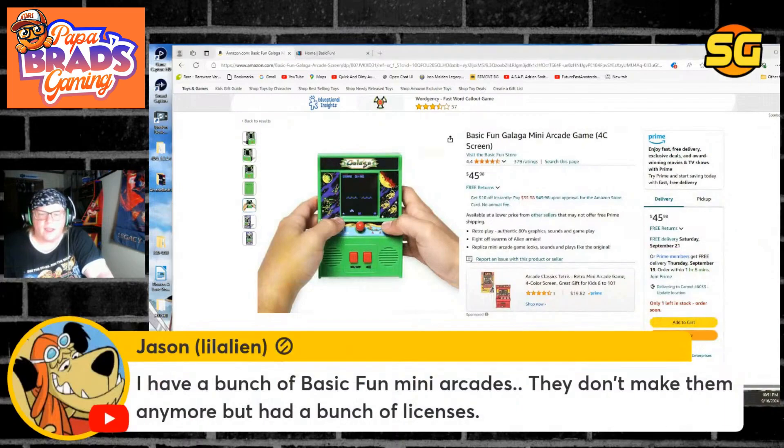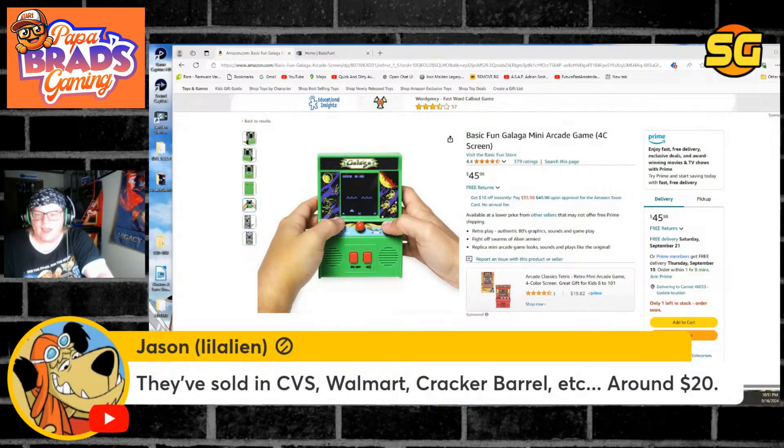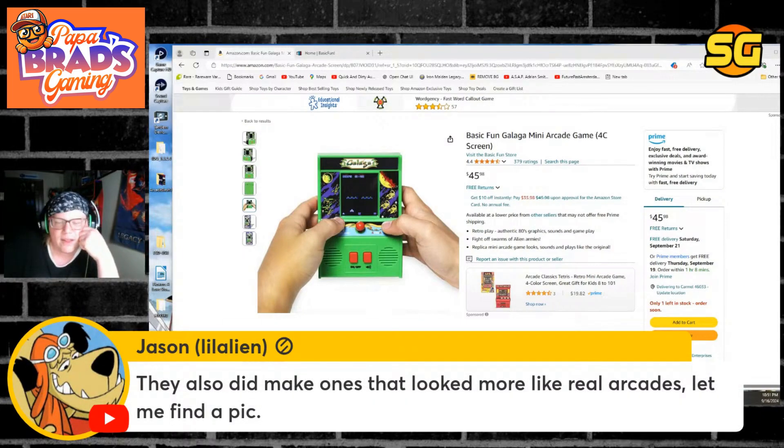Jason Little Aliens says he has a bunch of basic mini arcades. They don't make them, but they have a bunch of licenses, they are sold in CVS, Walmart, and Cracker Barrel around $20 — so they're $45.99 now, apparently on Amazon. Does that mean they could make a good arcade cabinet? They also did make ones that look more like real arcades.